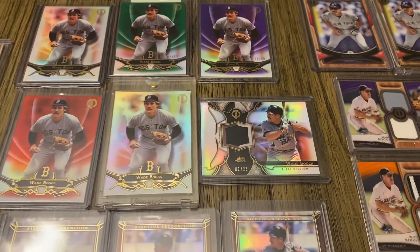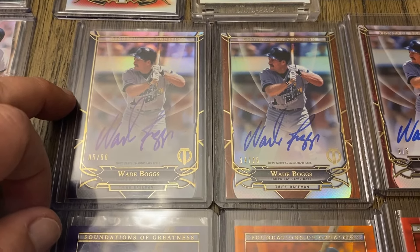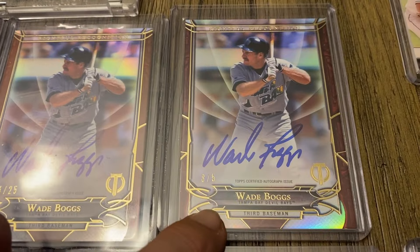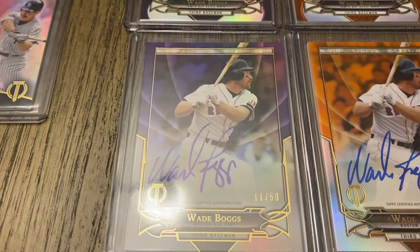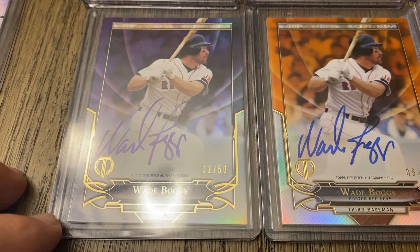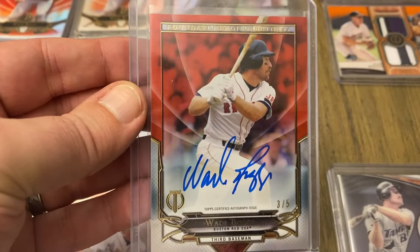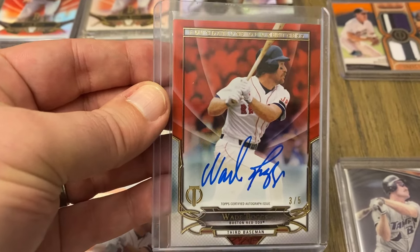Then these are some of my favorite on-card Boggs autos — Rightful Recognition from the Devil Rays. There's the base version out of 50, then I have one out of 25, and then the red out of 5. Then Foundations of Greatness — love the image, love the full auto of Boggs there — out of 50. The orange out of 25. And this is probably one of my favorite autograph cards — the red version, out of 5. Just so beautiful.